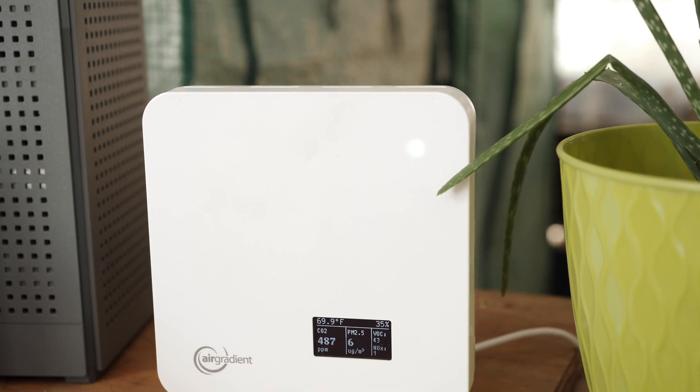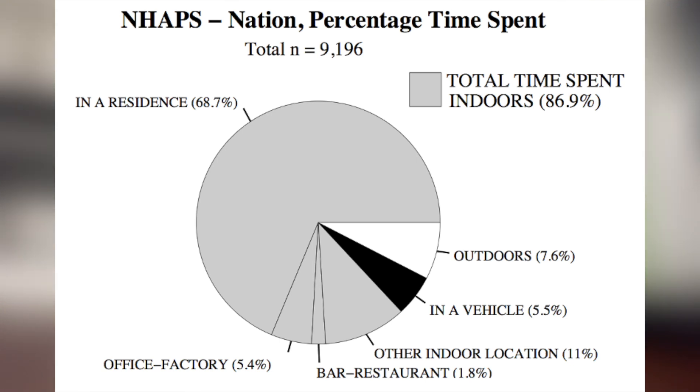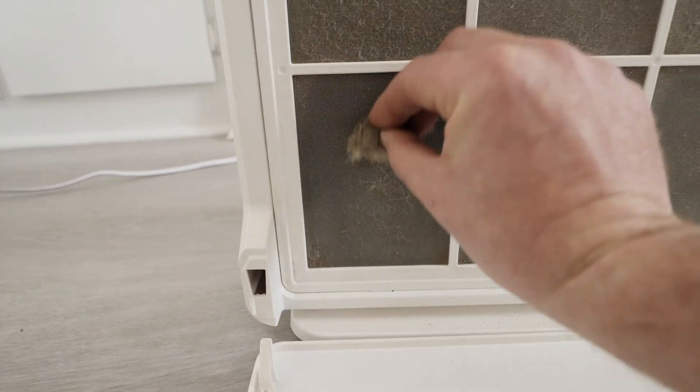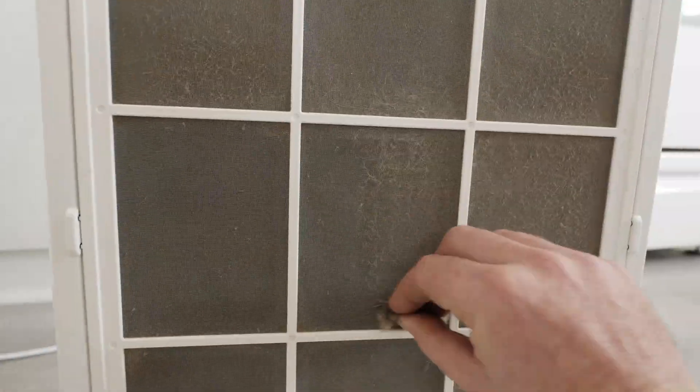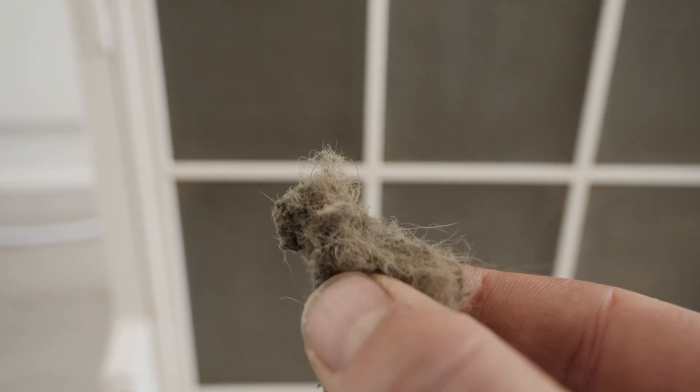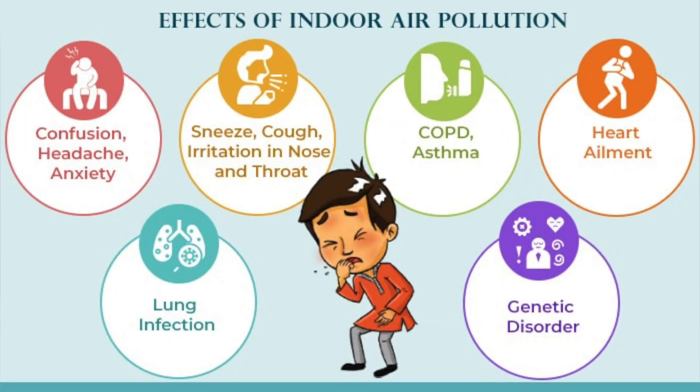How much time do you spend inside? On average, statistics say most Americans spend 90% of their time inside — whether it's your house, office, workplace, car, stores — and we can't forget about the kids who spend one-third of the day sitting in the classroom.